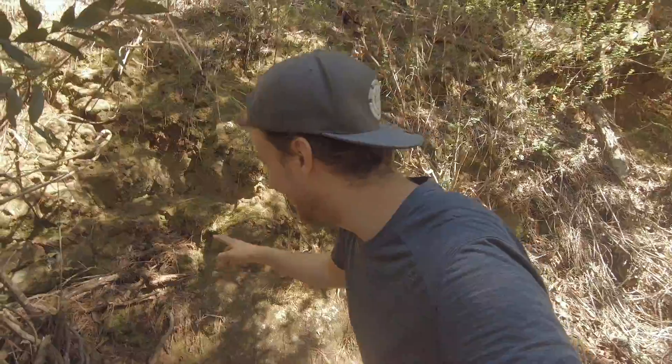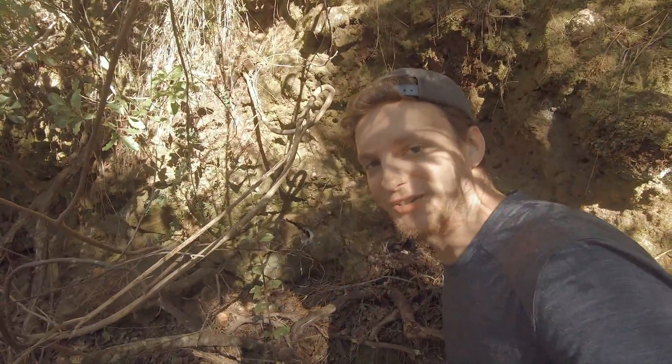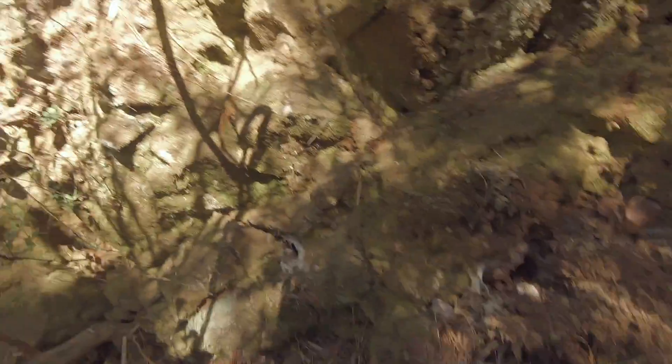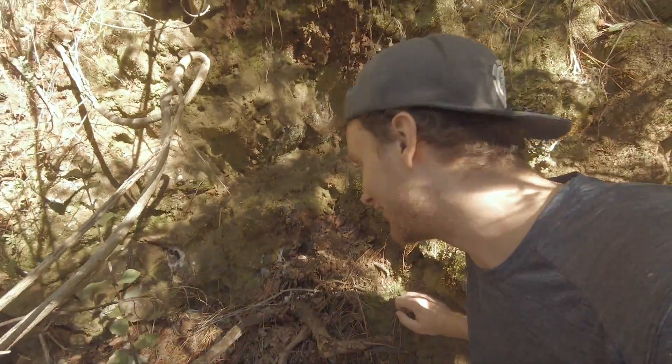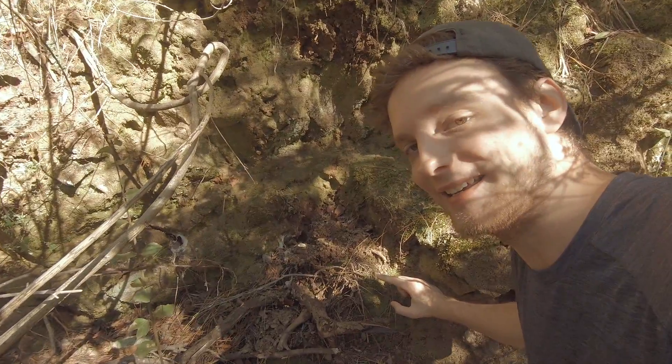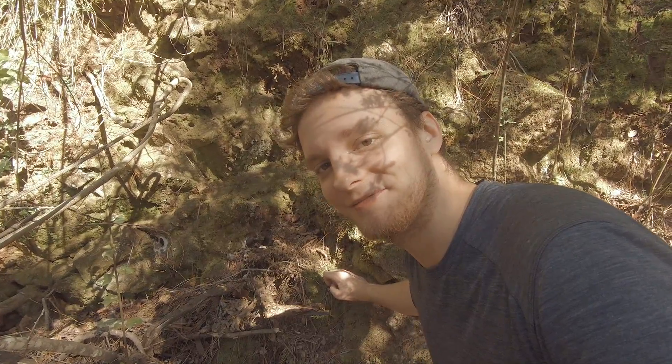This looks like a tarantula burrow, and on the right side it looks like a freshly hatched egg sac — so we're on the right track. See you guys next week!